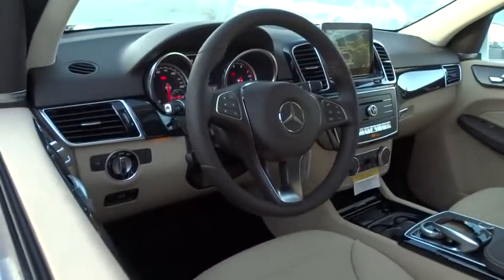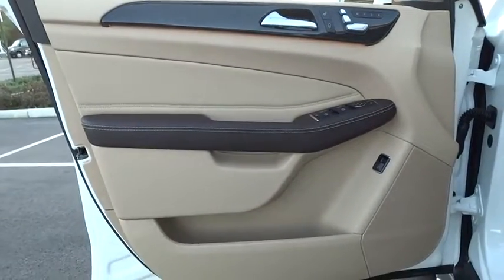Moonroof, Bluetooth, adjustable steering wheel, power steering, auto-dimming rear-view mirror, floor mats, cruise control, four-wheel disc brakes, aluminum wheels.